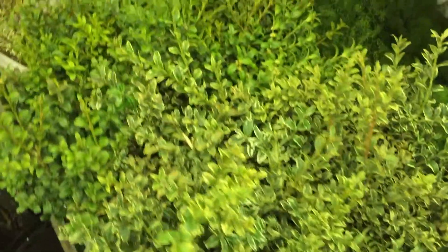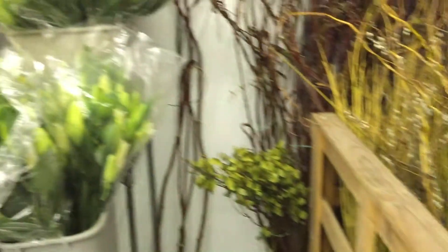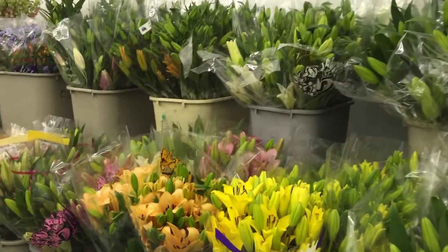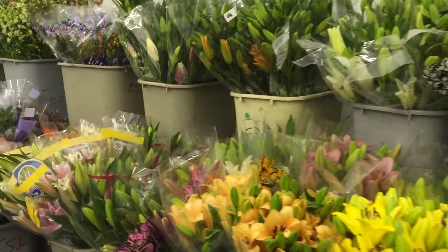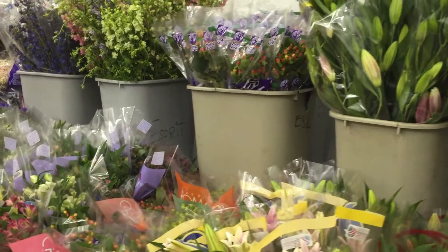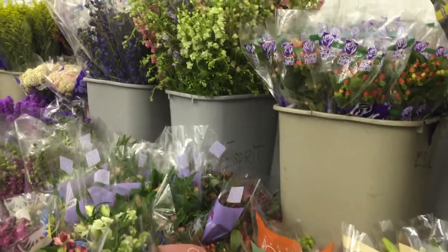And greens — Oregonian Huck. Oriental, L.A., Hybrid Lilies. Again, always try to keep a nice color assortment available.